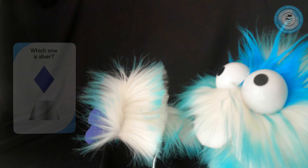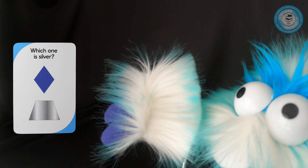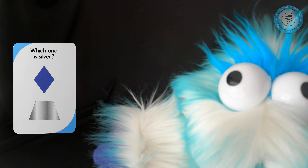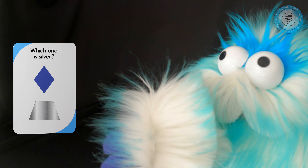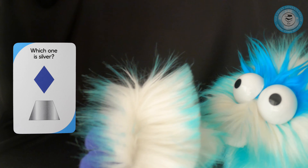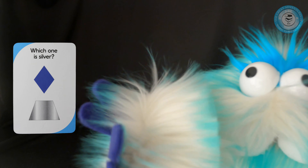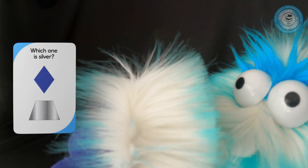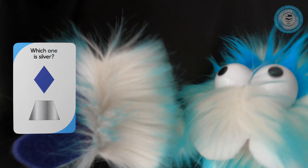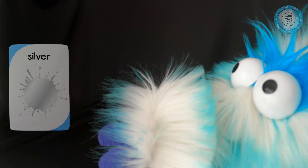So let's look. The first one is — which one is silver? Is it the top one or the bottom? You are right, it's the bottom. It's silver. And that's a trapezoid. That's an awesome color. Who likes silver? Abe does too. Let's turn that card over — it says silver.